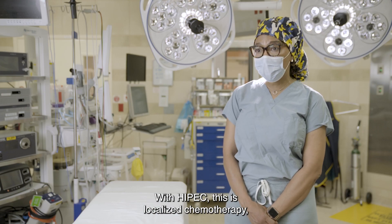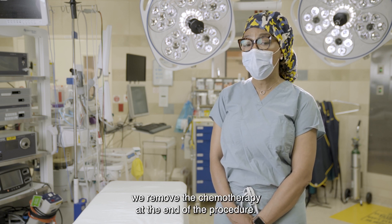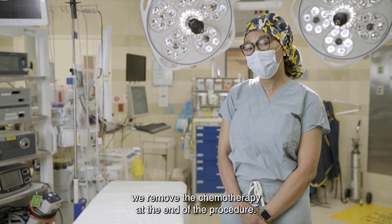With HIPEC, this is localized chemotherapy. It's directly attacking the tumors, and then we remove the chemotherapy at the end of the procedure.